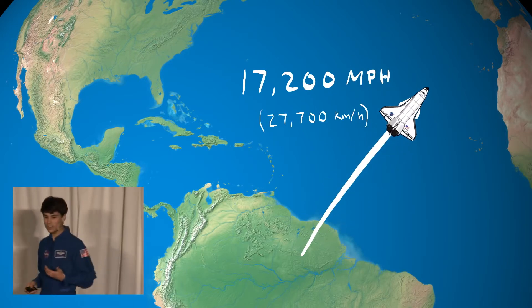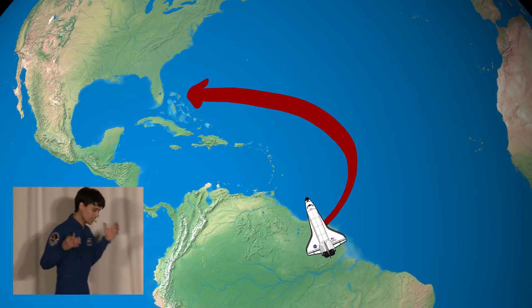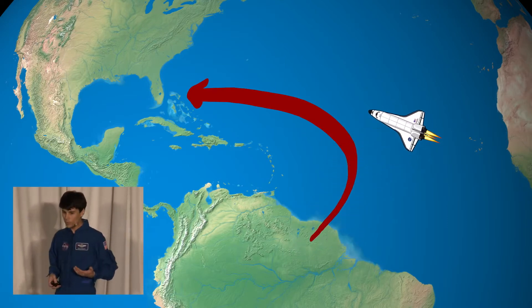But let's say right now we're orbiting over South America, traveling over 17,000 miles an hour in the wrong direction. Well, we can't just turn around. Changing direction in orbit takes crazy amounts of energy.